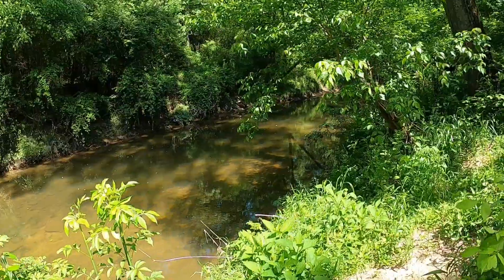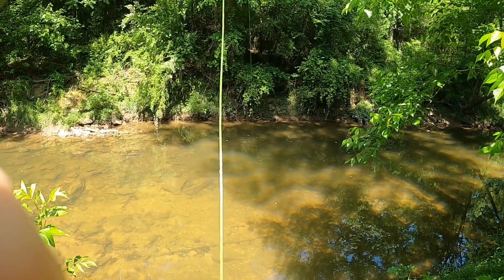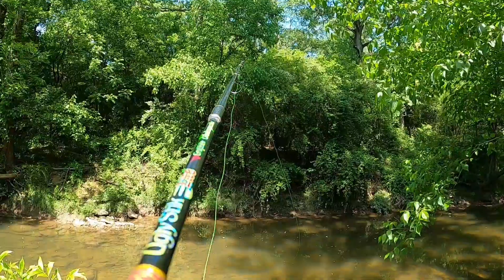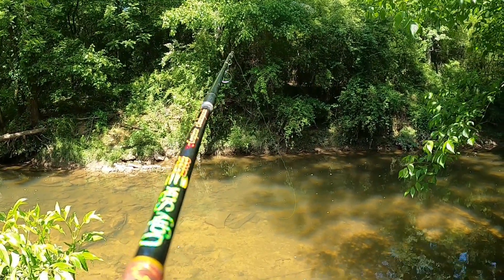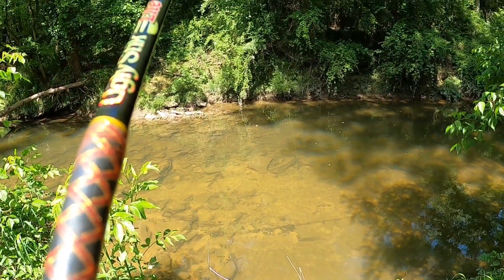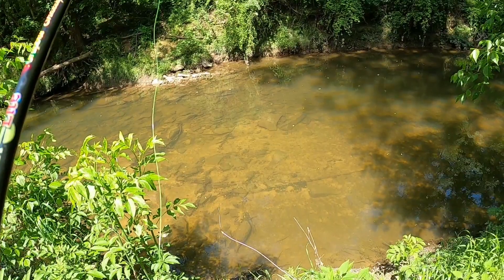We're coming down here because where that tree is way over there, that's usually the hole they stay in, but it's grown up bad and I'm trying not to get snake bit. I can see them swimming around. I just tossed it in and it ain't been a minute — I had one on but it got off. I might need to change hooks; this one's bent from trout fishing yesterday. You can see down there there's a whole school of them coming up, and they've already got my worm.